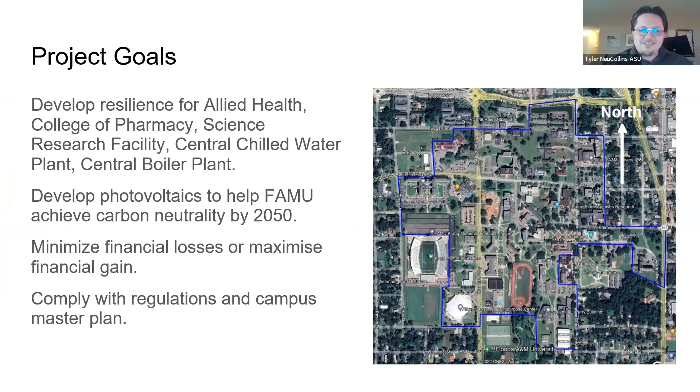There are several goals to this project. The first is resiliency for five buildings to meet 25% of their annual peak load for two hours. On top of that, FAMU is a signatory to a commitment to reach carbon neutrality by 2050. We want to help them with this by building photovoltaic systems while also minimizing costs. Furthermore, we need to comply with building codes, regulations, and the master plan, and all our systems have to be built within the blue highlighted area of campus shown in the picture.